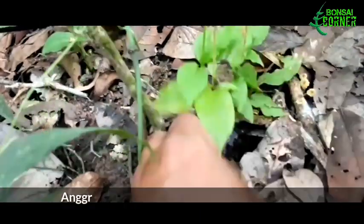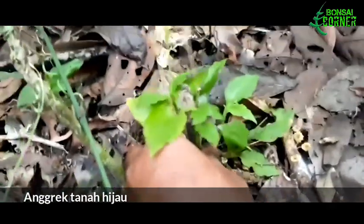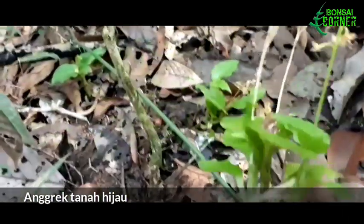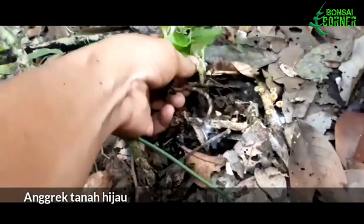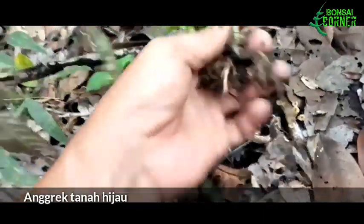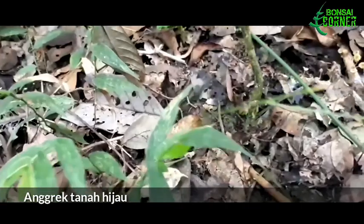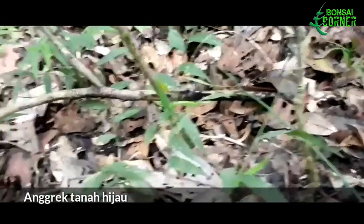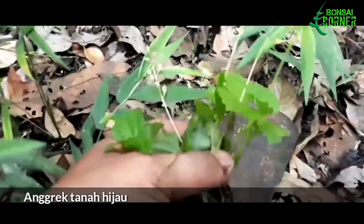Ini juga masih termasuk anggrek tanah, tapi yang berwarna hijau dan tidak begitu populer — tapi sangat cantik. Saya ambil, karena bentuknya yang mungil ini mungkin bisa kita pasangkan sebagai pelengkap untuk bonsai.